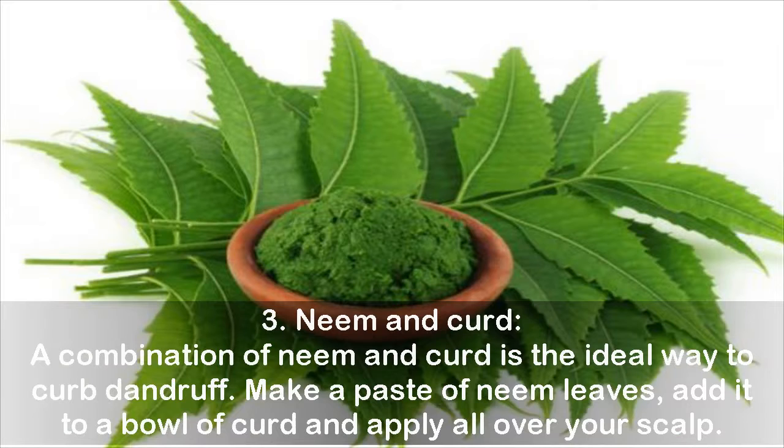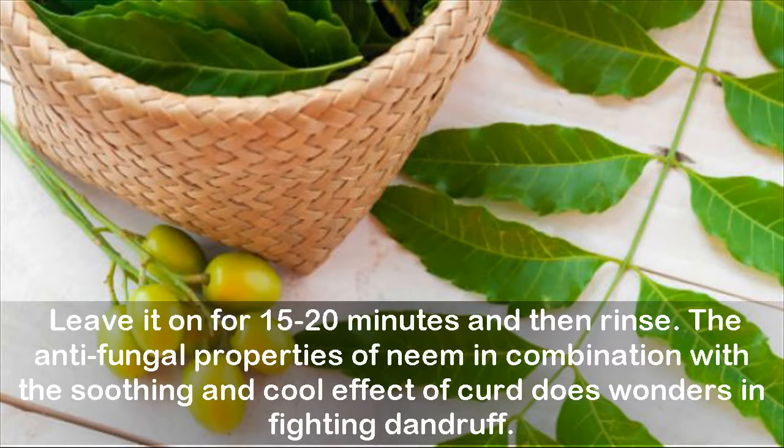3. Neem and curd. A combination of neem and curd is the ideal way to curb dandruff. Make a paste of neem leaves, add it to a bowl of curd, and apply all over your scalp. Leave it on for 15 to 20 minutes and then rinse. The antifungal properties of neem in combination with the soothing and cooling effect of curd does wonders in fighting dandruff.